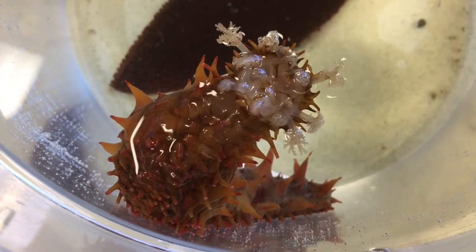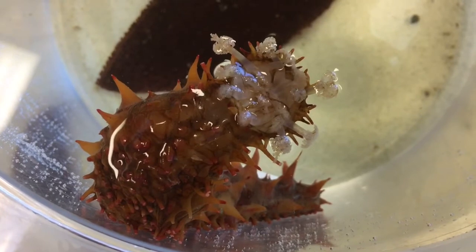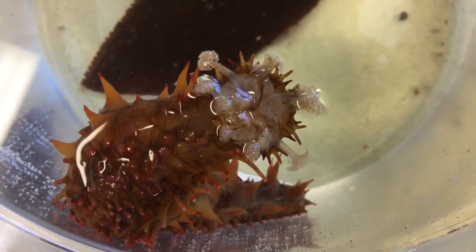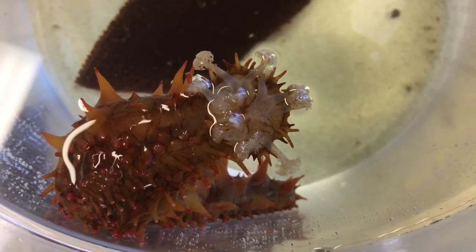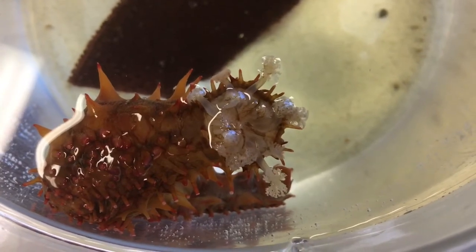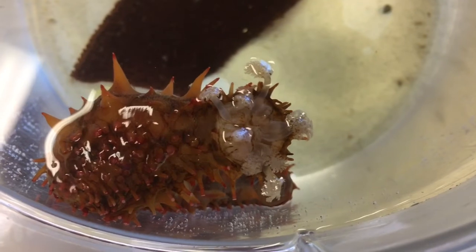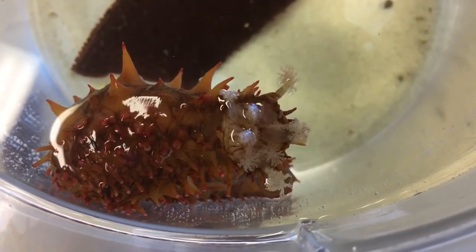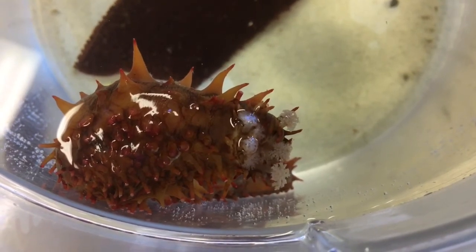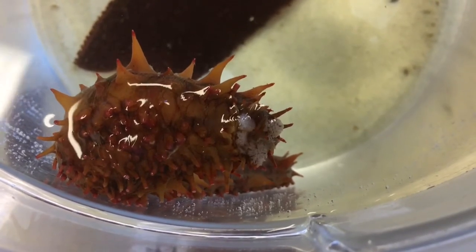Now let's take a closer look at the special feeding structures this sea cucumber has to help it collect its tasty meal. Did you notice the feathery white tentacles that keep stretching out and moving? Those are their specialized feeding structures. They're actually modified tube feet, but instead of having suction cups at the tips, those feathery branches secrete mucus — perfect for trapping tiny particles of detritus and then moving it into the mouth.